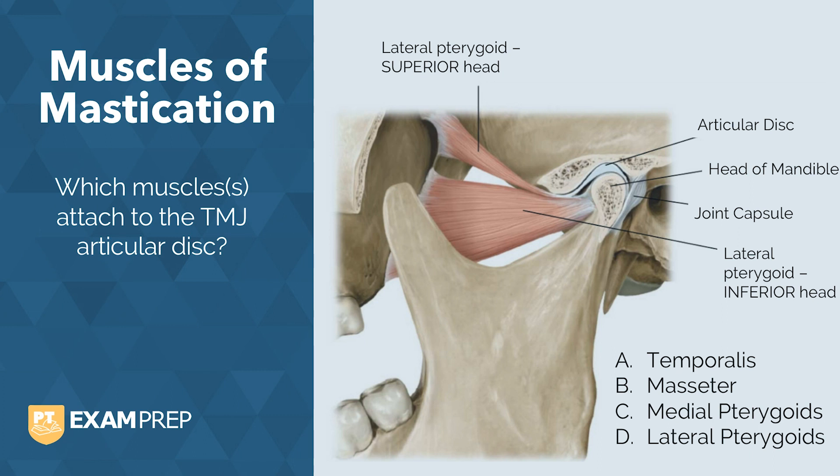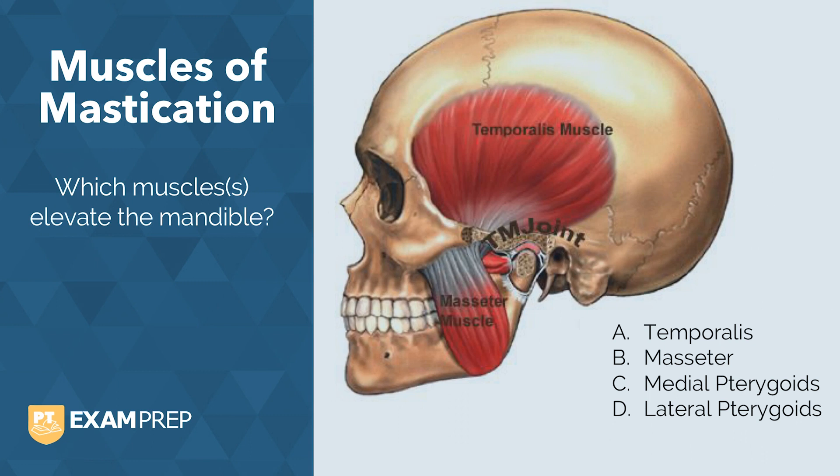Let's quiz you on a few more muscle actions. Are you able to answer which muscles elevate the mandible? The answer here is the temporalis, masseter, and medial pterygoids.